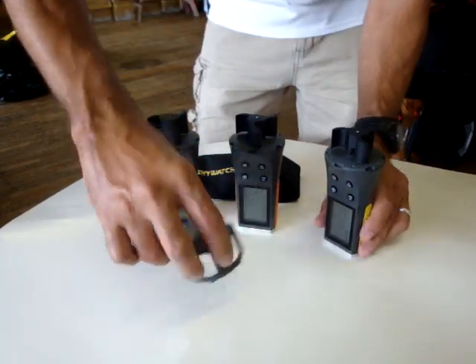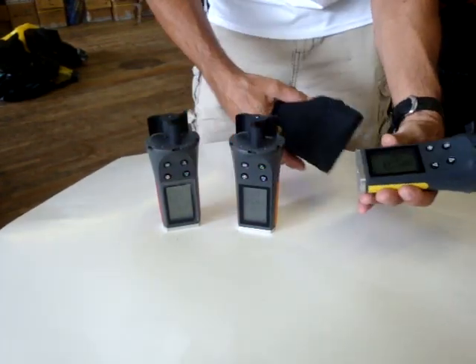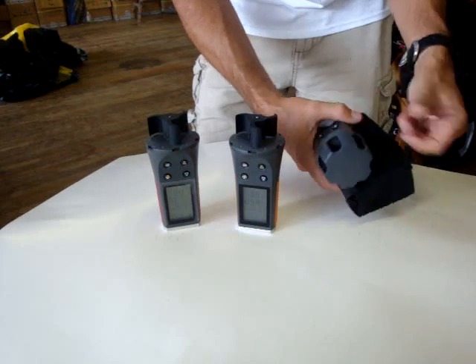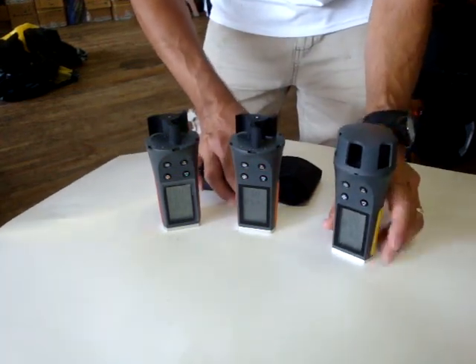These also come with a protective cover, and you can buy an extra bag to store your device. These will last a long time — Swiss-built, very accurate devices.